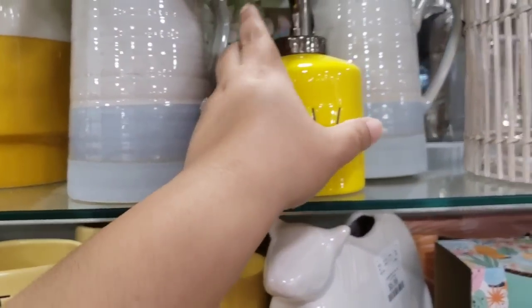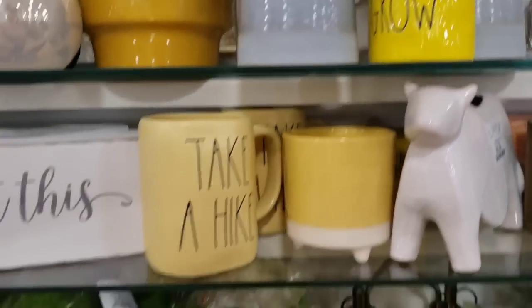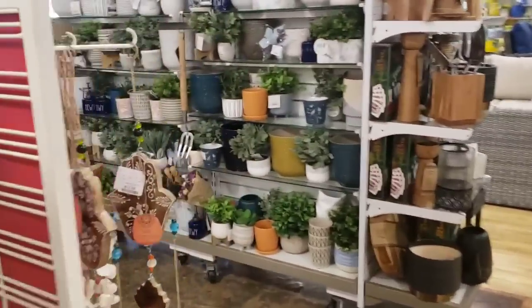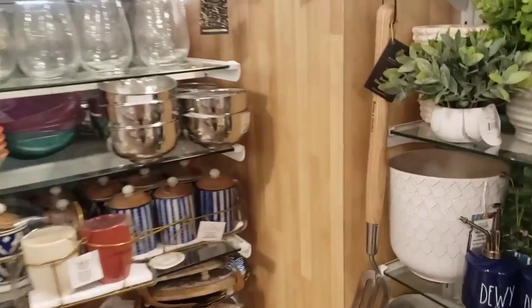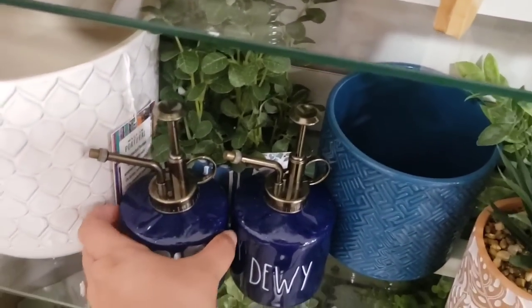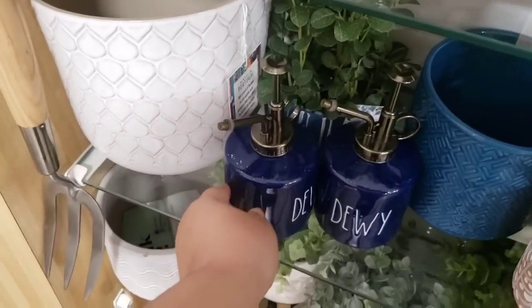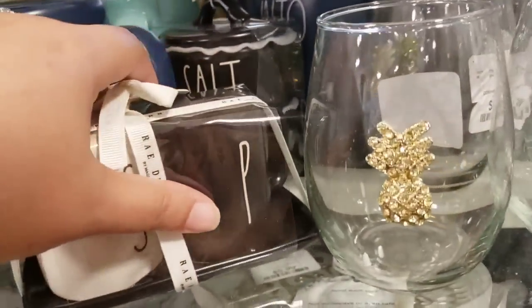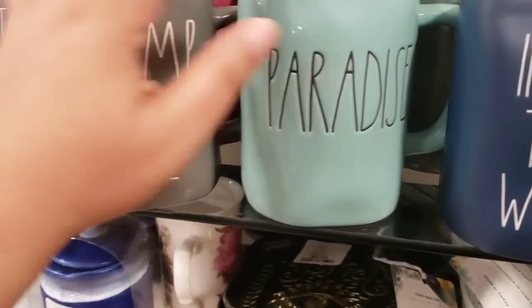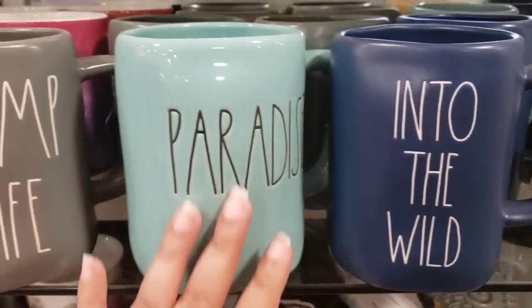Beautiful blue - 'Take a Hike,' these are the camping mugs. 12.99, these used to be 9.99. The lady told me there were a lot of Father's Day mugs and yes there is, here by the checkout. I love this blue - beautiful, masculine blue. Okay, salt and pepper, 'Into the Wild,' 'Paradise,' 'Camp Life' - this is more of a camping theme. I love the colors though.